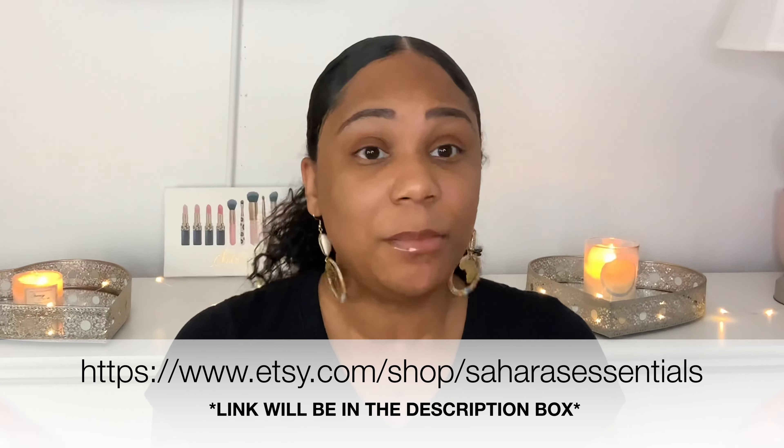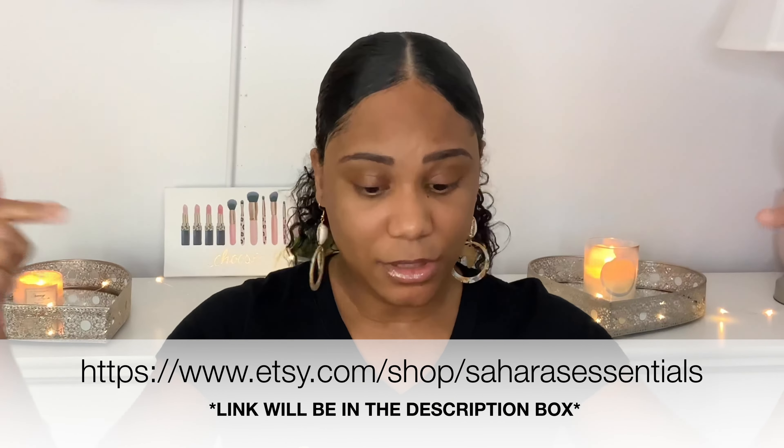By the way, if you like my earrings please check out Sahara Essentials. They make handmade jewelry — it's a Black-owned, woman-owned small business. Their earrings are beautiful and I think you should support them.